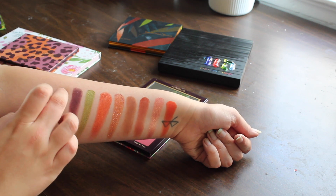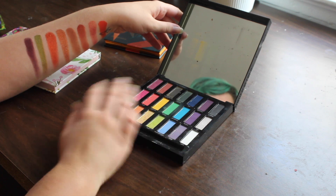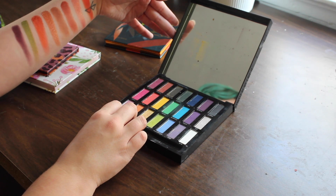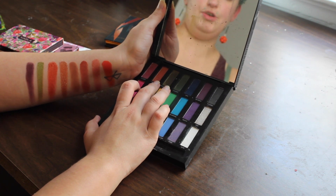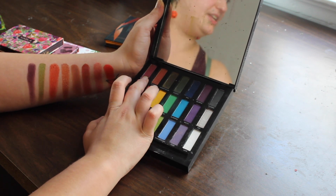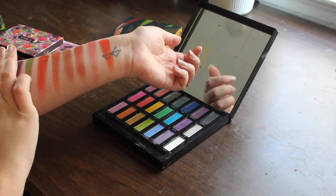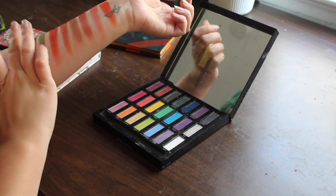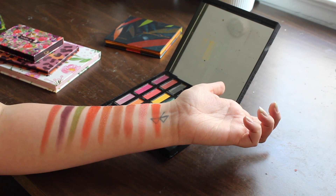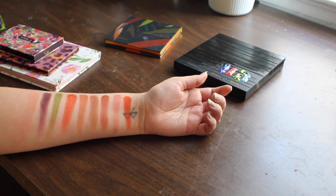Let me take a look at the Urban Decay Full Spectrum palette — this palette did not get enough credit because it's actually really nice quality. I'm leaning towards doing a bit of a darker shimmer using the shade Warning because it's a little bit more warm-toned, whereas Alchemy is a little bit more pink-toned. That goes well with the other shimmers, but I don't know if I like it that much in comparison to some of the others. I should have brought a towel to wipe off swatches — live and learn.